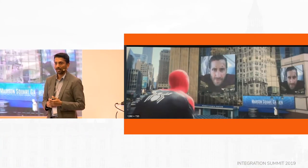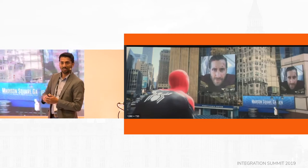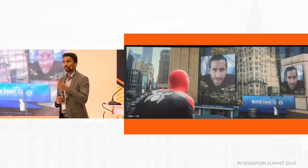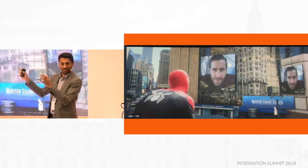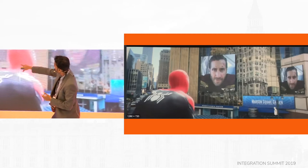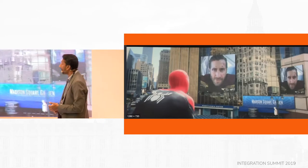I'm based out of New York. If all of you have seen Spider-Man: Far From Home — if you haven't, go watch it, no spoilers here — our office is behind Madison Square Garden. In between the credits of that film, you can see Madison Square Garden. That's where I work.